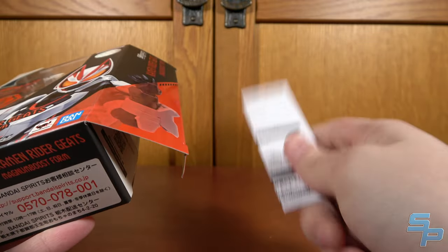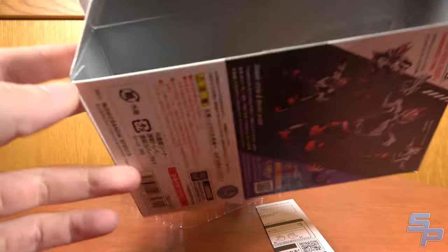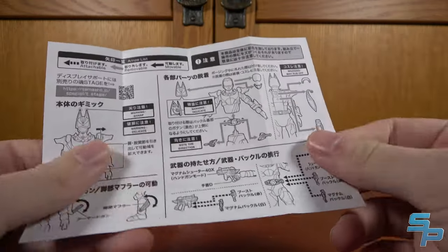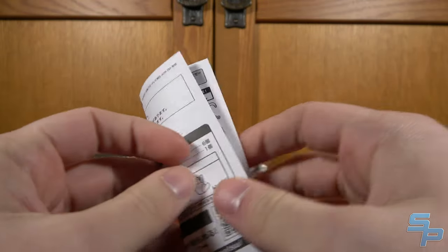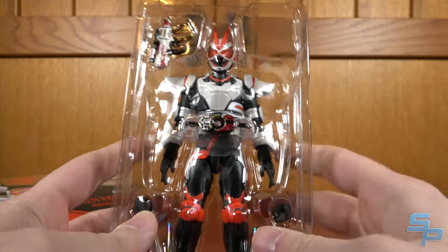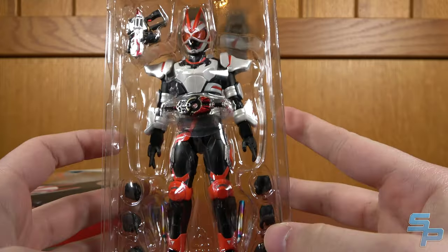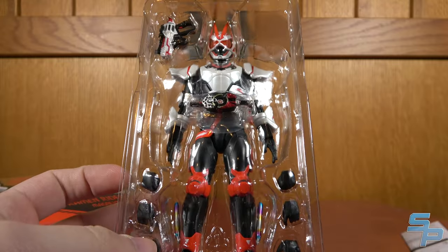Cracking this guy open, he does have a separate instruction sheet. Figuarts recently started printing the instructions on the inside flaps, but because this figure features a form change gimmick, it's not just hands — it's here's how to disassemble the figure for the form change, and we'll go over that later in this video. Here is Geats himself in the tray, and we've got the actual Magnum Shooter 40X and six hands.